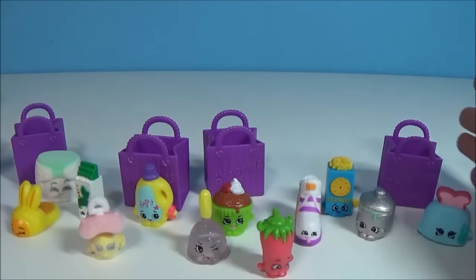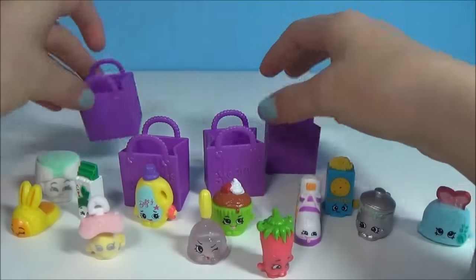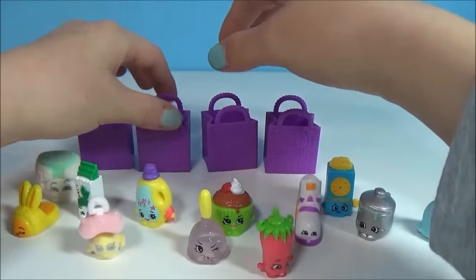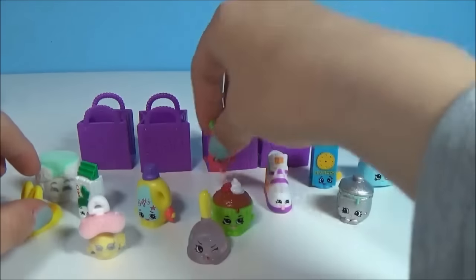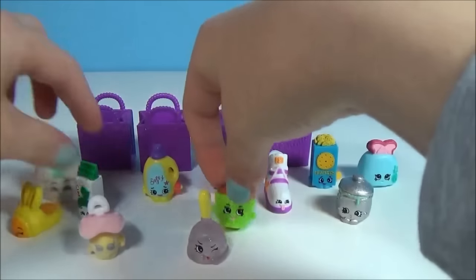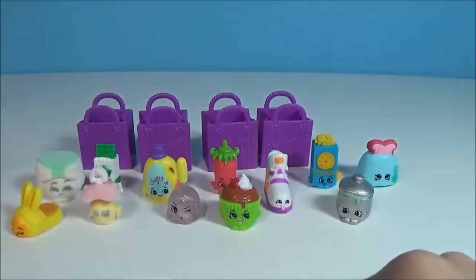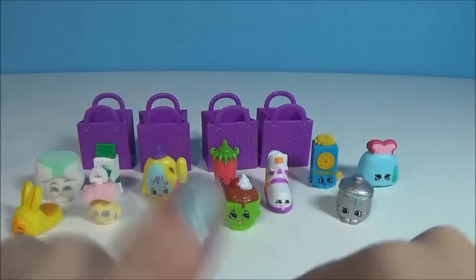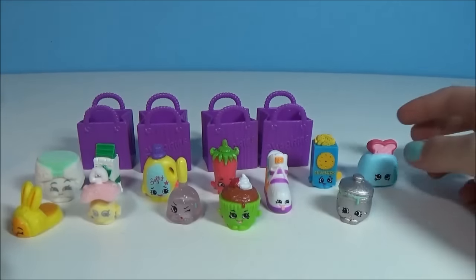And this was my first Shopkin review! I hope you guys liked it. I'm wondering which one is your favorite Shopkin — let me know! I'm super excited about all of them, they're all so cute. So join us next time — please like, subscribe, and comment! Bye guys!